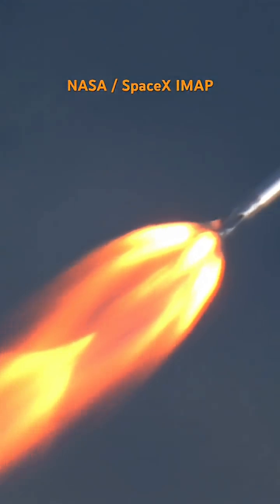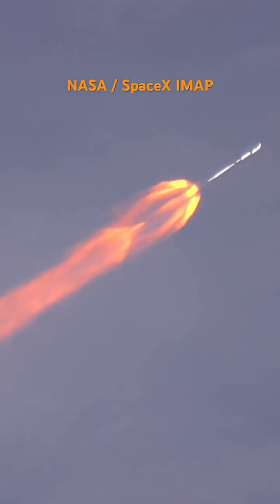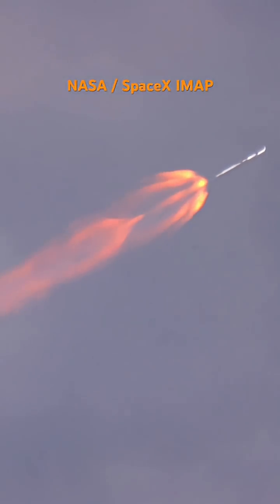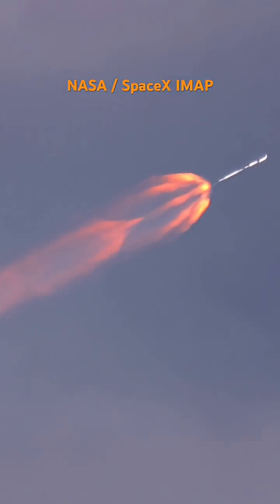Everything progressing nominally with the Falcon 9 rocket as we're coming up on a minute into the count. Now passing through Max-Q, the rocket will throttle back up on the nine Merlin engines at the base of the booster.